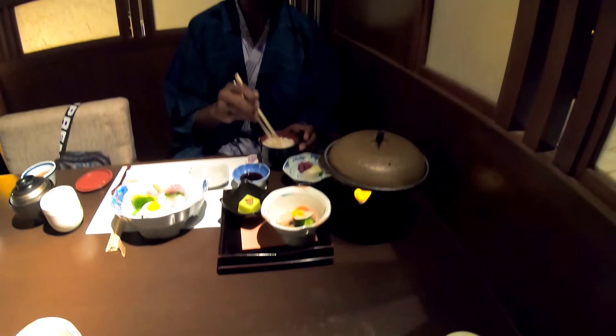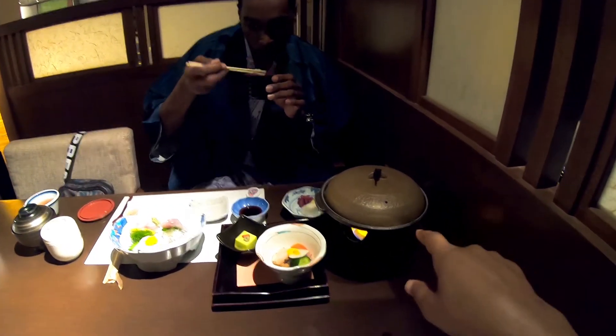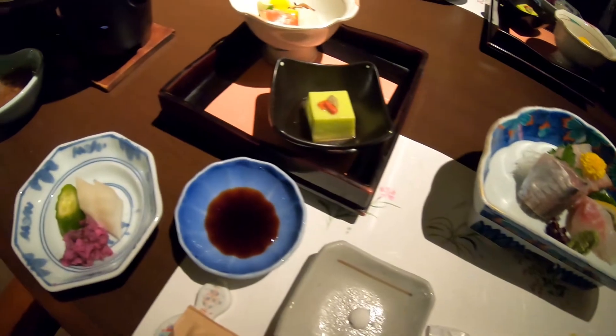We wanted to give a very in-depth description of the food we were experiencing, but the staff spoke very little English so we really couldn't get a description of what we were eating or how to properly eat it. But we had a wonderful time trying to figure it out — it was all so delicious.